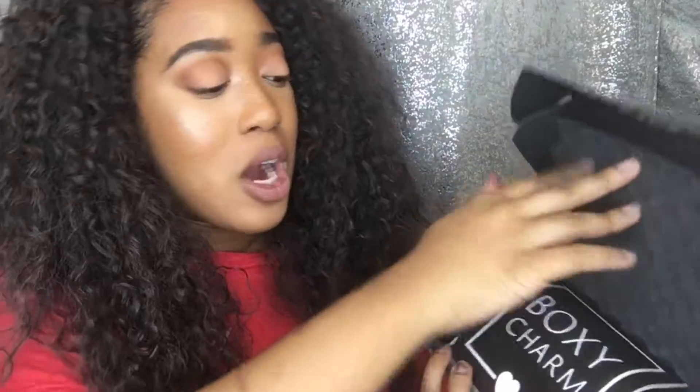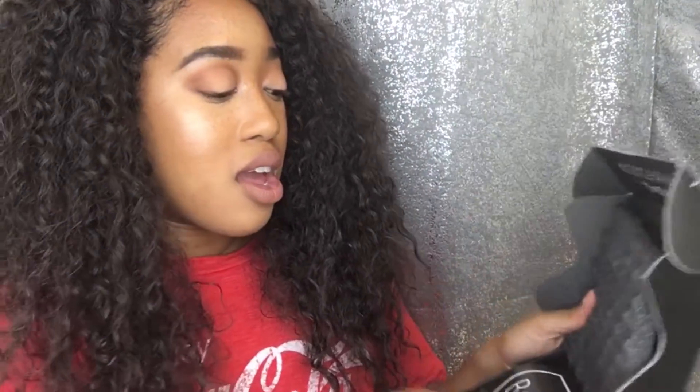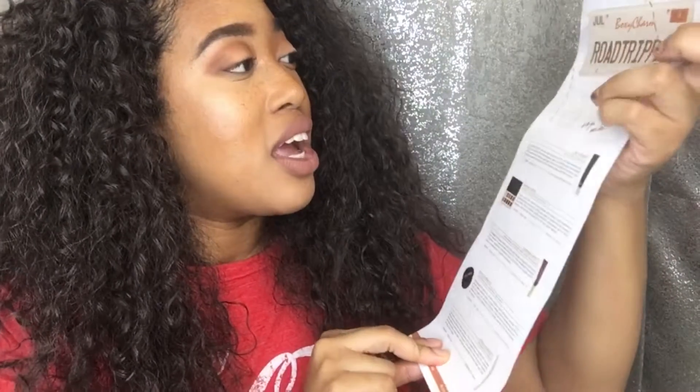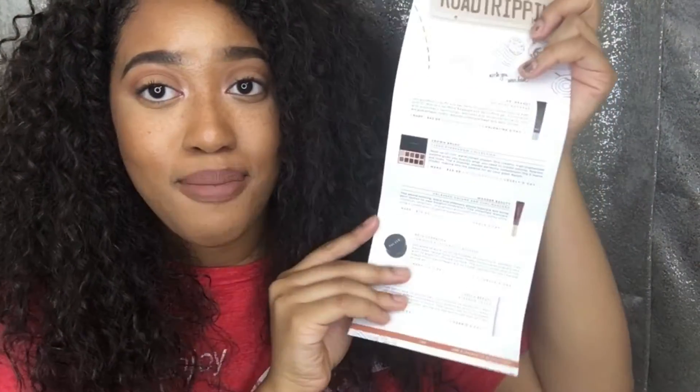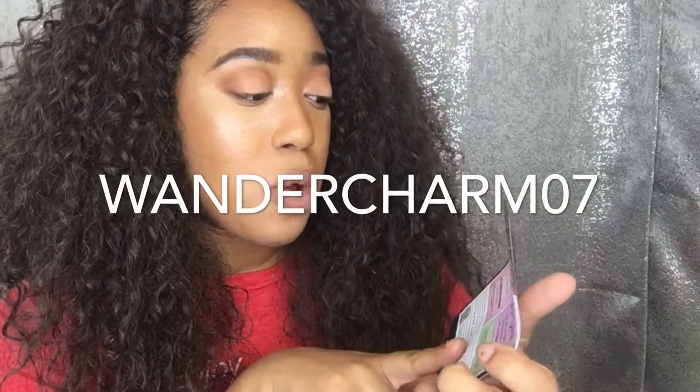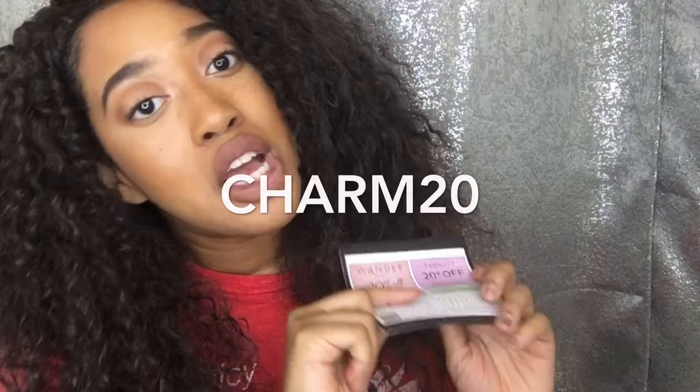Okay so let's get into this. This month it comes with the usual BoxyCharm pamphlet and it says 'Road Tripping' - it's really cute. It tells you everything that's in the box and what it retails for. On the back it has coupons for Farmacy and Wander Beauty, 20% off both when you use the codes wonder-charm-07 and charm-20, so if you want to use that, use it.